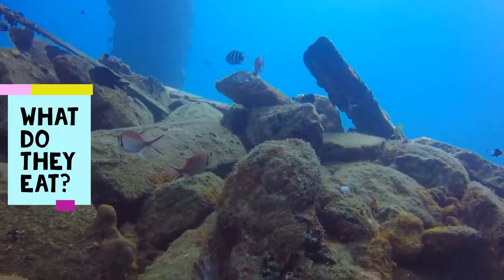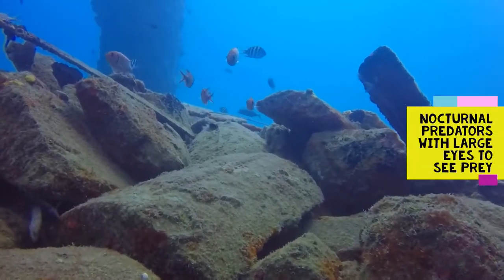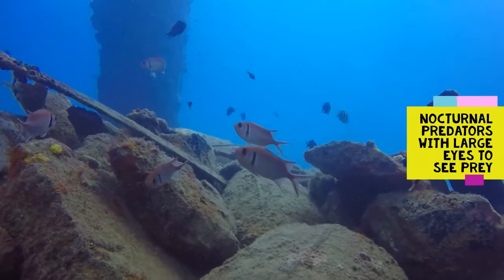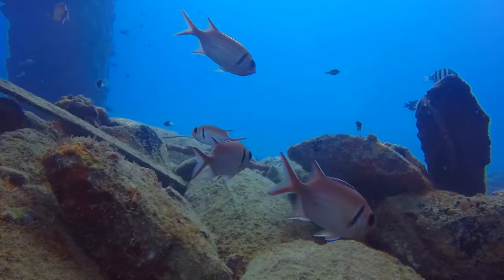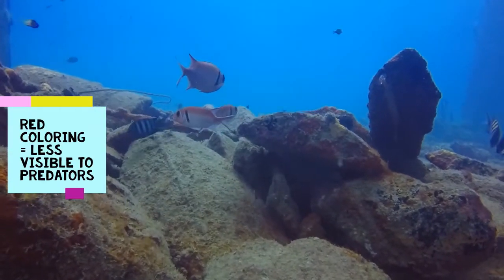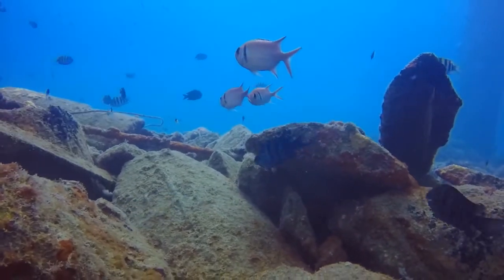Black Bar Soldierfish are nocturnal predators like squirrelfish. They have those large eyes to help them search for and find prey, while the red coloring allows them to be less visible to predators at night, giving them the time they need to find food. They mostly eat plankton, but they are also known to eat small crustaceans.